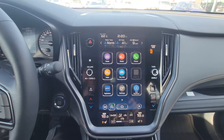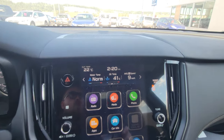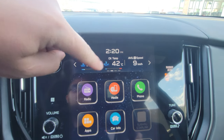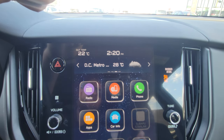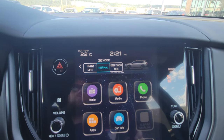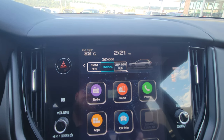Subaru has gone with the 11.6-inch touchscreen for the dash — the infotainment. They've broken it into three portions. The top portion has widgets you can change around, showing what you're listening to, weather (part of the satellite radio trial), and dual-function X-Mode, which is exclusive to the Wilderness Outback in 2022. I think in 2023 one other model will be getting it.